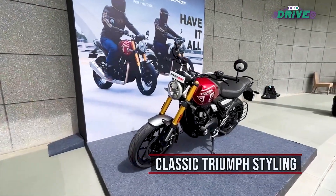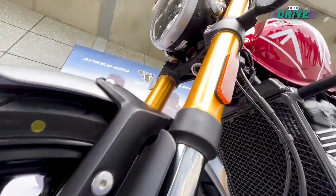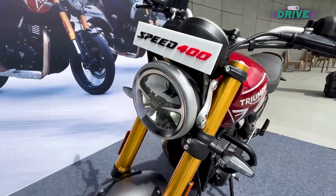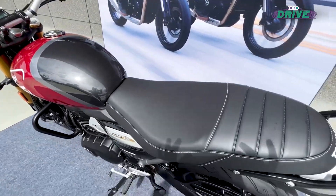the Speed Twin range. It's proper old school with a mix of modern elements. Up front you get a round headlight which is an LED unit, and you get all LED lighting throughout. The fuel tank is classic, you get a nice knee recess, and the seats are also properly old school.